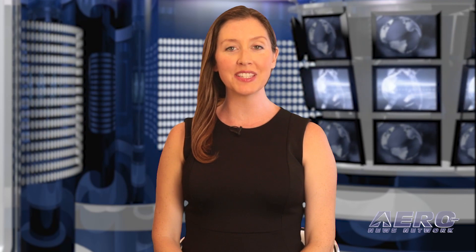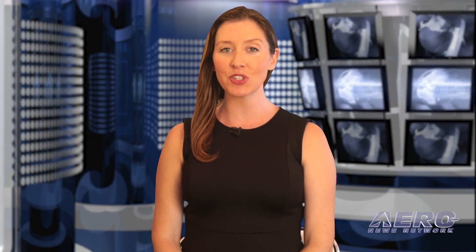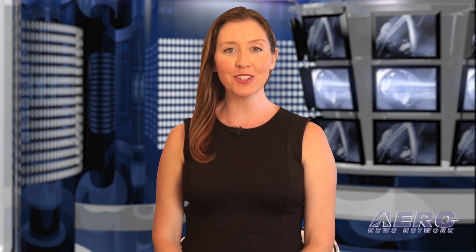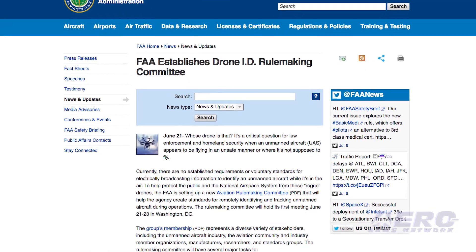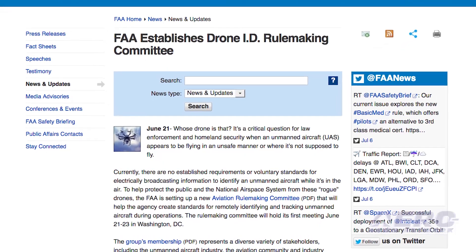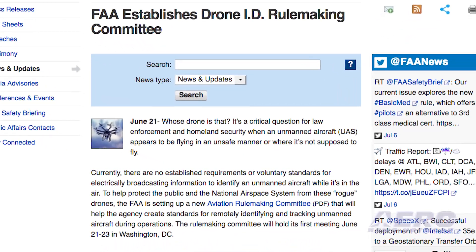The group's membership represents a diverse variety of stakeholders including the unmanned aircraft industry, the aviation community and industry member organizations, manufacturers, researchers, standards groups, and local law enforcement and other officials. The ARC will continue to meet as necessary to develop solutions that function at federal, state, and local levels. The ARC's next meeting is planned for July 18-19, 2017.